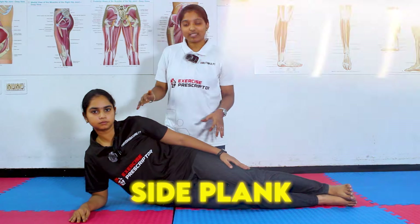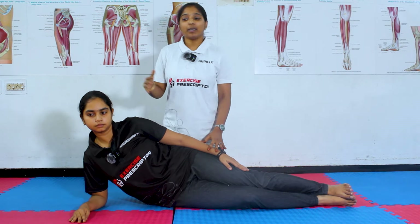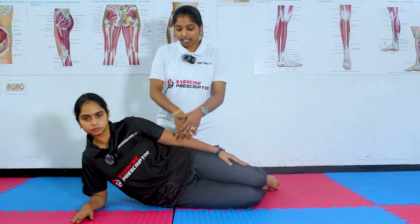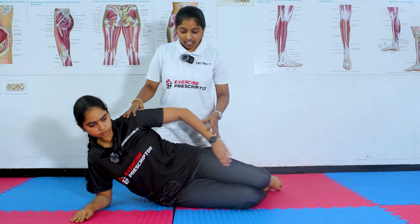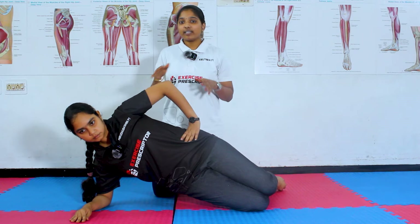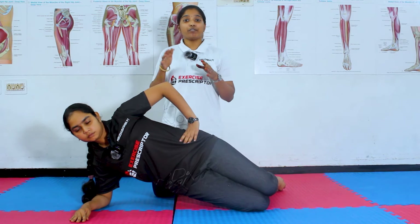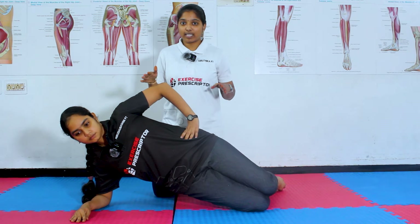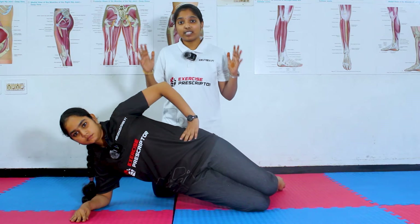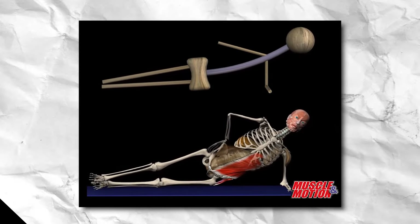The next exercise is side plank. For this exercise, you have to be in the side-lying position by keeping the elbow like this and bending both knees. Make sure that your body is in a straight line. Now, you have to lift your hip and hold this position. There is no specific time duration for holding because everyone's fitness level is not the same. Hold this position for 80% of your maximum holding capacity. This exercise will improve the strength of your obliques muscles.